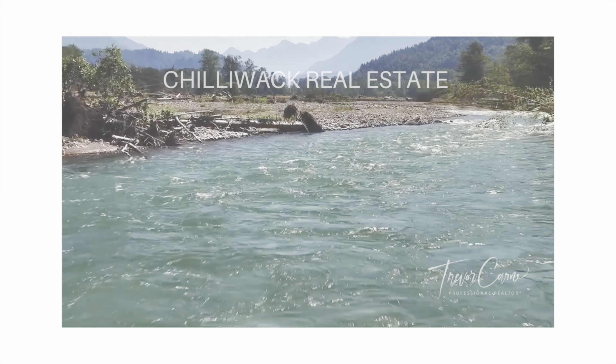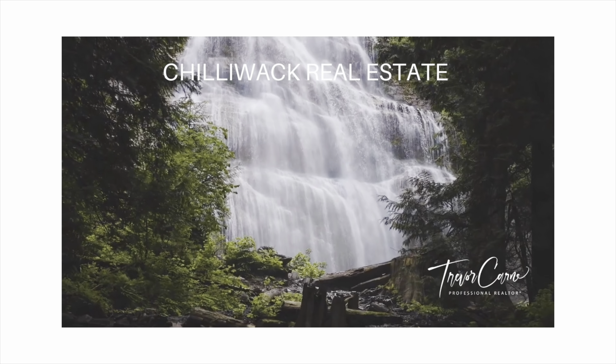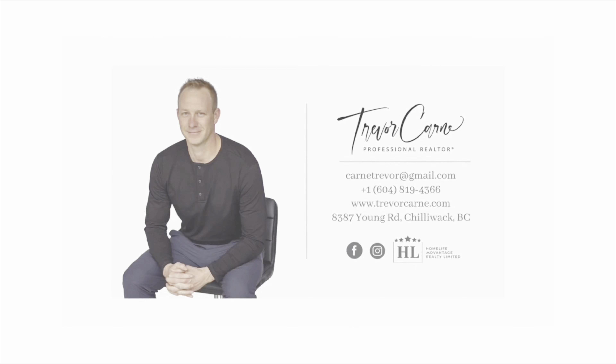It's Trevor with Home Life Advantage Realty and I just wanted to do a little video on Ryder Lake. Chilliwack has Ryder Lake — it sounds like it's some lake country, and I have people wondering where the lake is. The lake is kind of a pond; it's really not much of a lake, but there's some really cool things that happen around it.